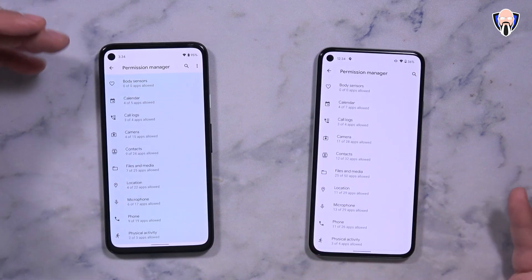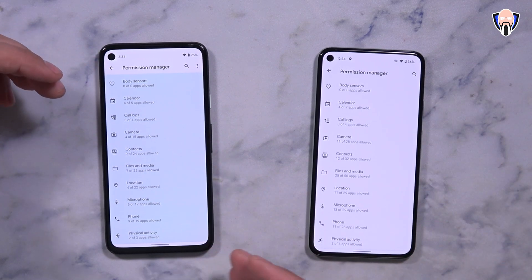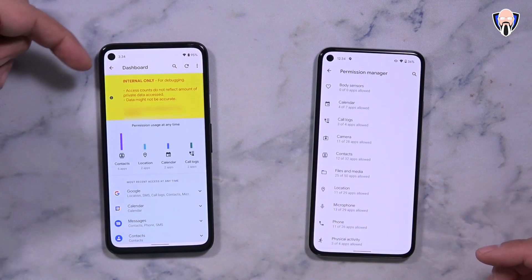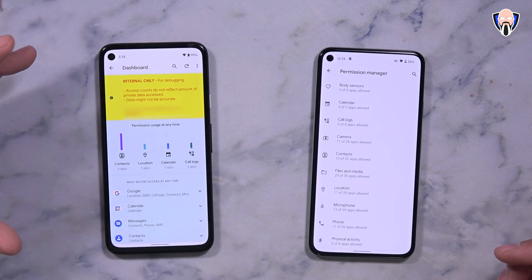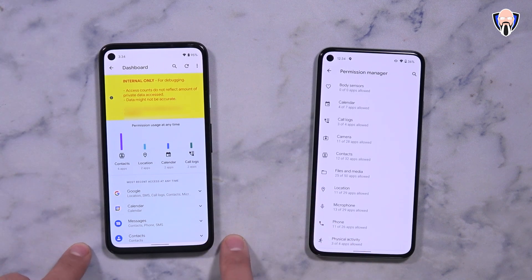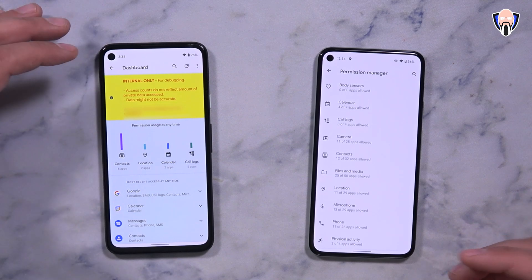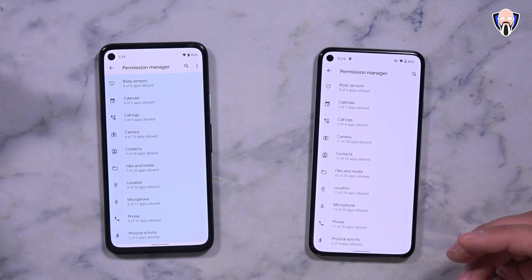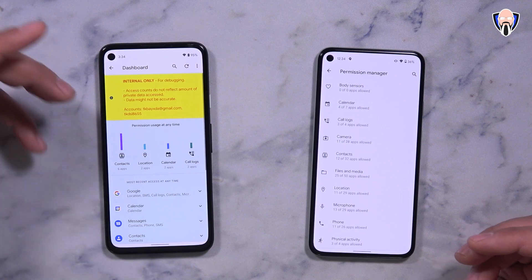The permission manager is something we're typically used to seeing normally, where we have all the different permissions and what you're able to use. One of the new elements here — though it says 'internal use for debugging only' — is this new UI element. We're not sure if this is going to be part of the permanent system, but it's definitely something interesting when looking at permission system management. The dashboard looks very unique and really nice.